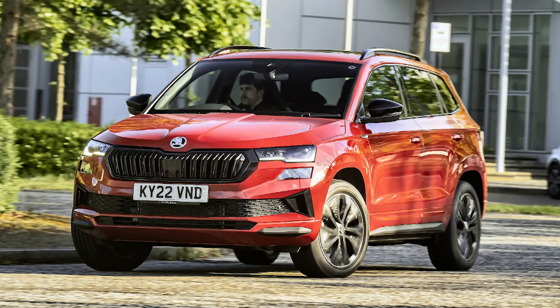This diesel can also be had in uprated 193 PS form, in which guise it's mated to a four-wheel drive system and for many would, in this guise, make a more sensible alternative to a mid-sized SUV.